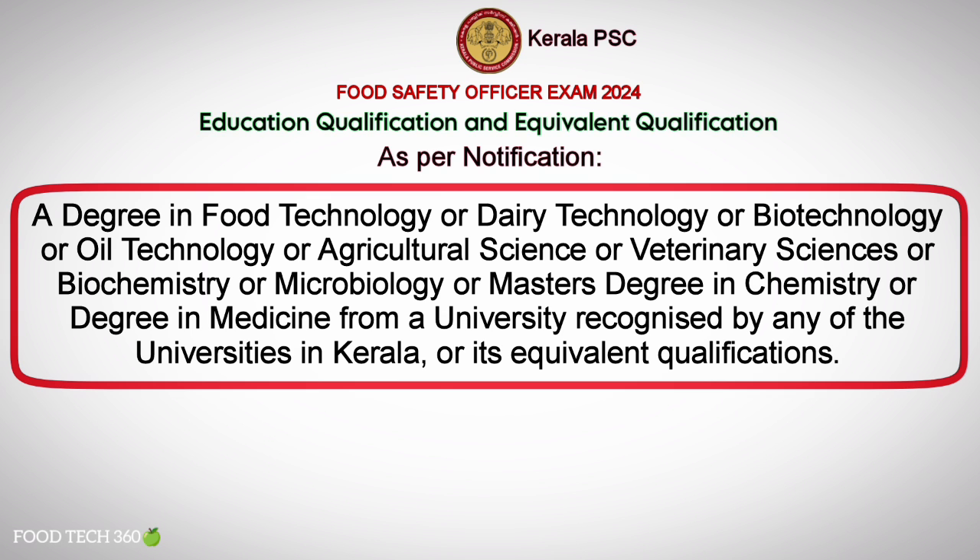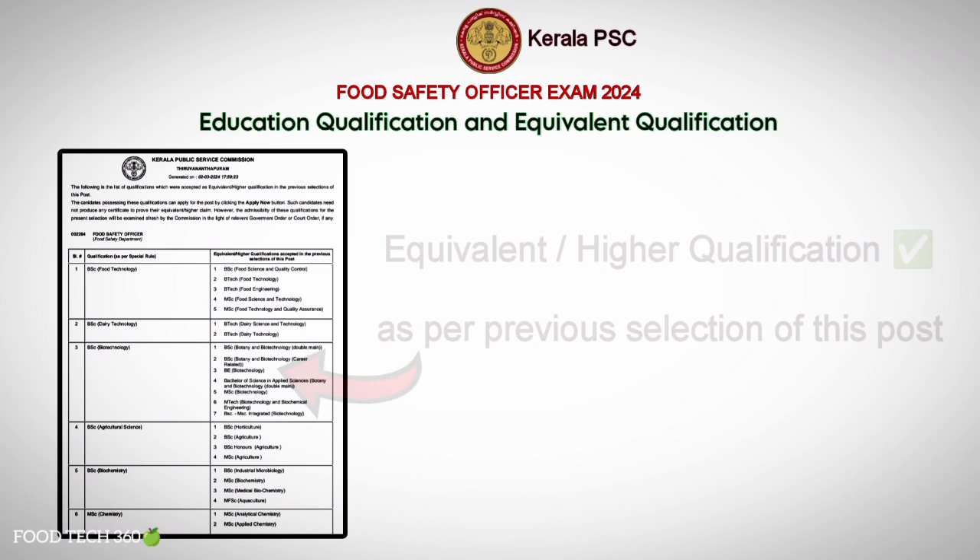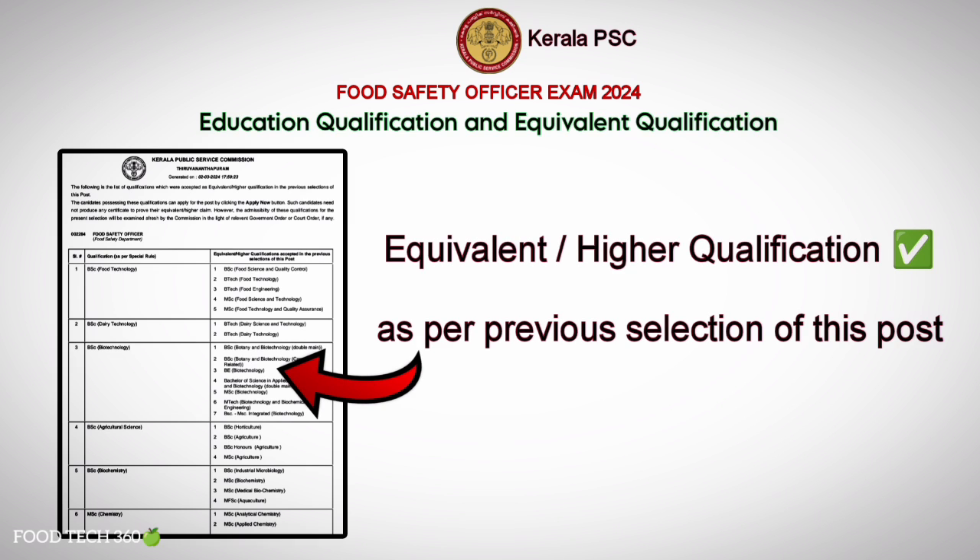Other than this, they have provided a list of qualifications which were accepted as equivalent or higher qualification in the previous selection of this post. So let's see those as well.